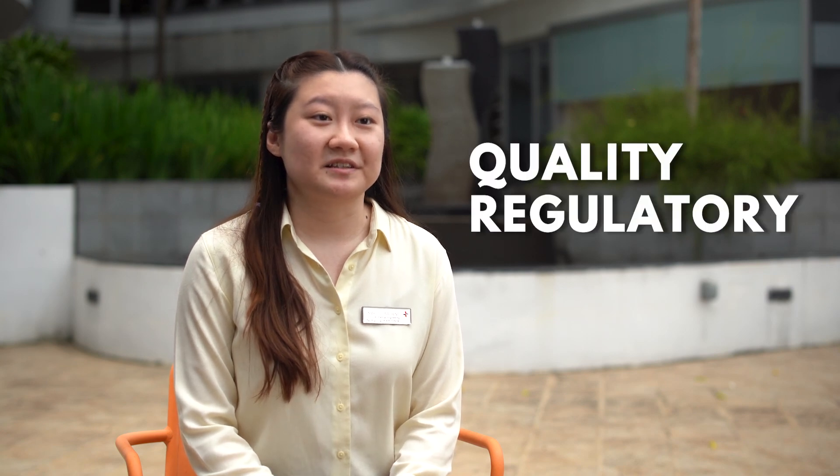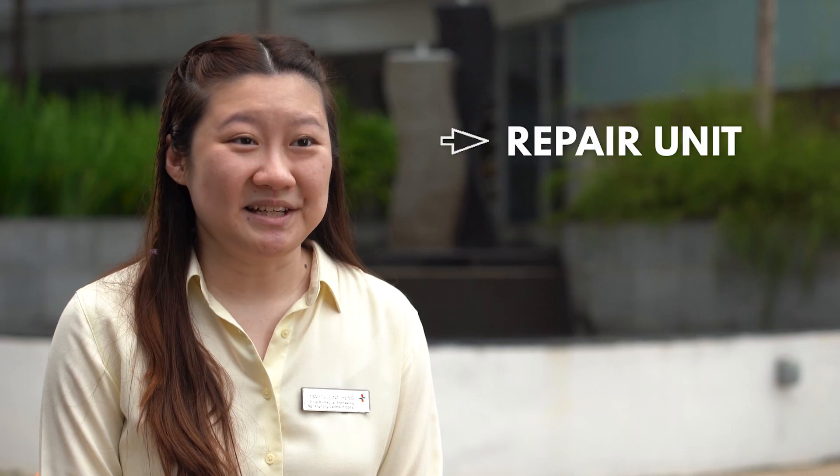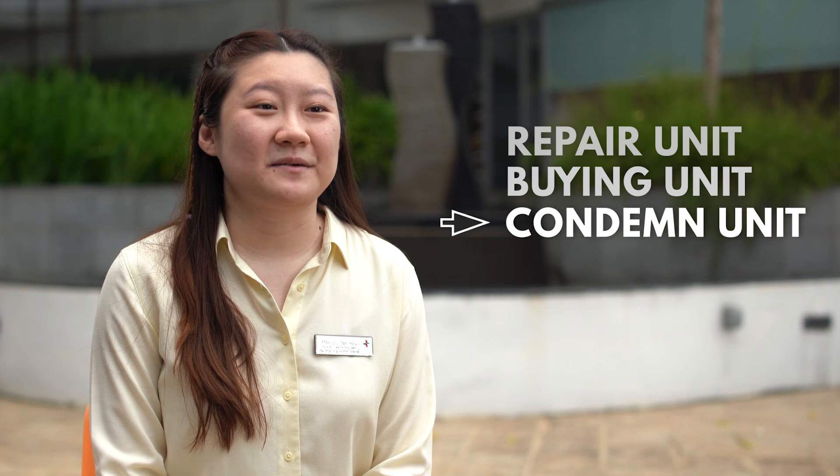For me, I actually specialize in quality regulatory compliance. Most of the time, we have to decide between repairing the unit, buying a new unit, or condemning the whole unit.